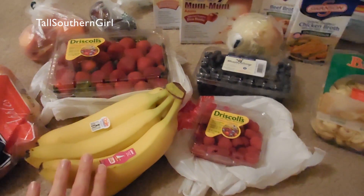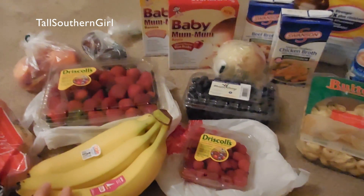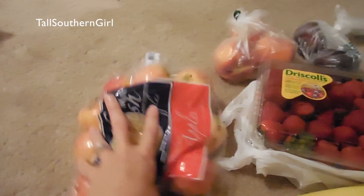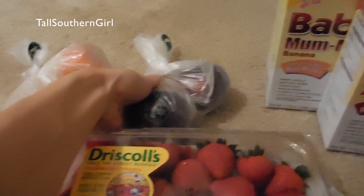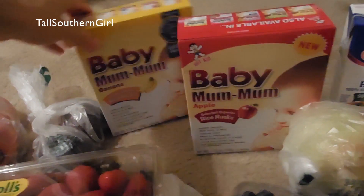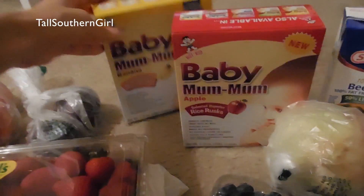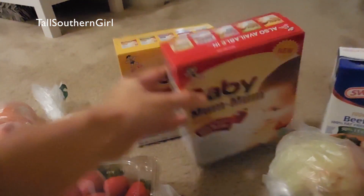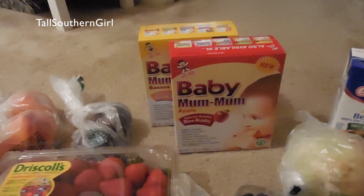I just picked up a few things from the HEB store to show you really quick. I got a bag of apples, some bananas, strawberries, peaches, and plums. I haven't had plums in a while and I haven't given them to my son, so I thought I would try that out and see how he likes them. I also picked up some baby mum mums — the banana flavor and a new apple flavor. He's been eating the banana ones here and there for a little snack and he really likes them.